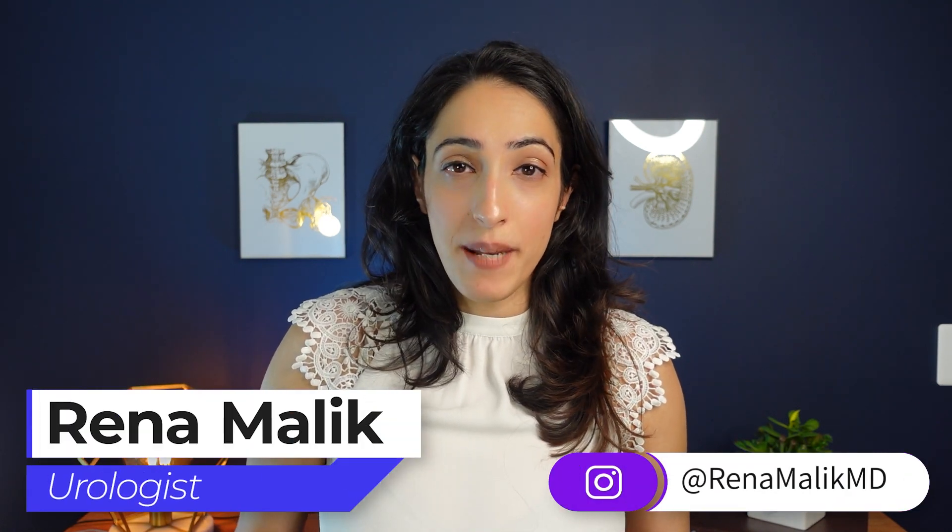I'm South Asian and so many of my family members struggle with diabetes mellitus — it's unbelievable. So today I'm going to talk to you about what happens to your bladder when you get diabetes and how you can better improve your quality of life by improving your diabetic control. I'm Dr. Reena Malik, urologist and pelvic surgeon, and thank you so much for joining me today.